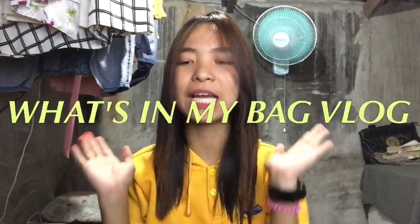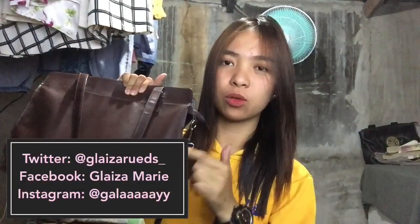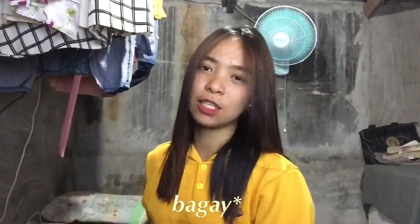Hi guys! What's up? It's Gly and for today's video, as you can see from the title, we will be doing the 'What's in My Bag' vlog. I will be sharing to you guys what's inside my bag. This is my school bag — also my bag when I go out, this is what I use. I'll show you the contents. Excuse the background if it's messy. And also, disclaimer guys, I'm not here to brag. I'll just share with you my bag essentials.